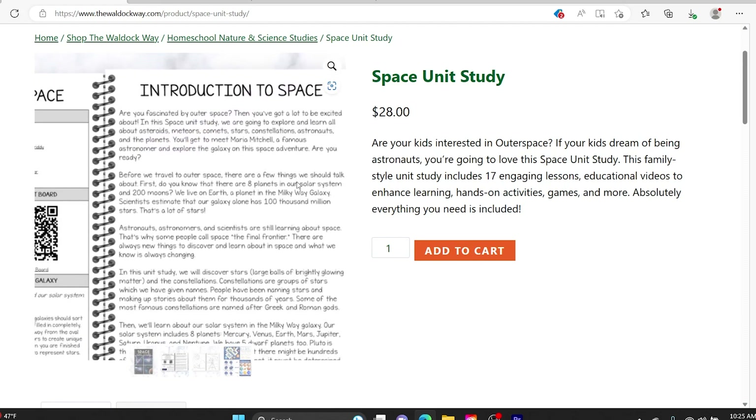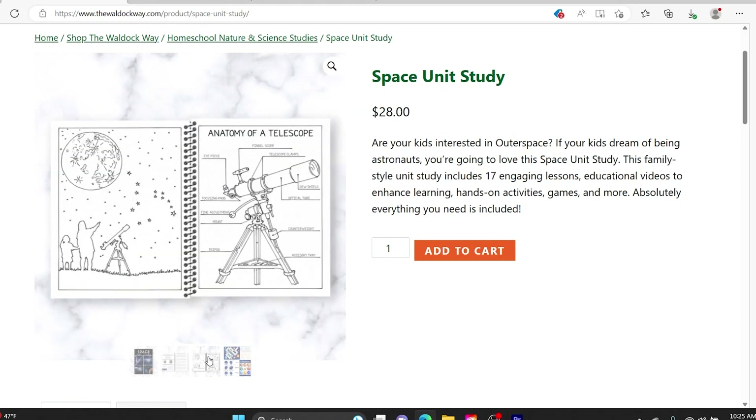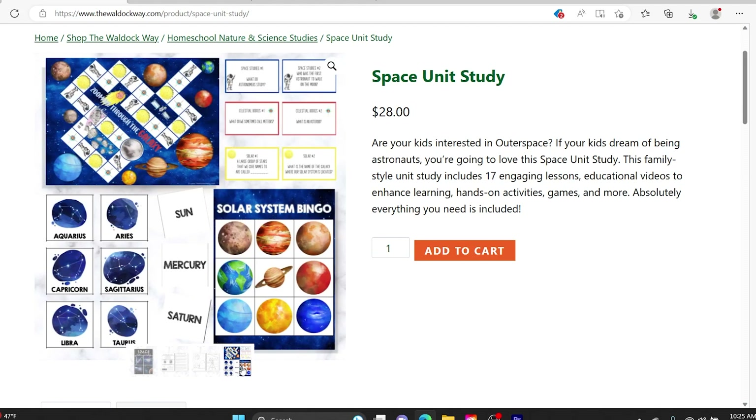We've used some of their units and I really like how they're designed. They include videos, which my kids really like, and they also have a little bit of writing — so it's usually a perfect balance. I really like those units.